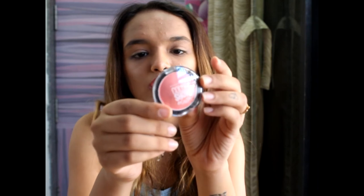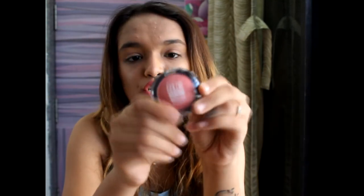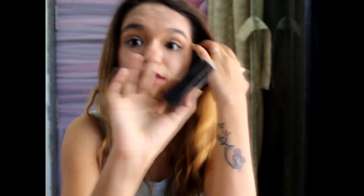I also got the Maybelline New York Color Show Blush in the shade Fresh Coral. My earlier one in Peachy Glow ran out because I love this blush range so much, so I got this new color to try.